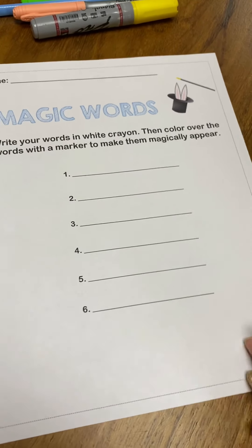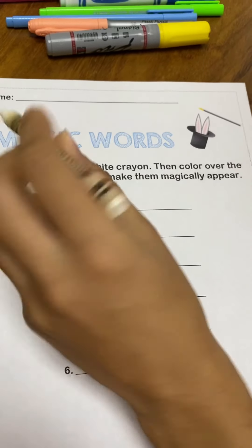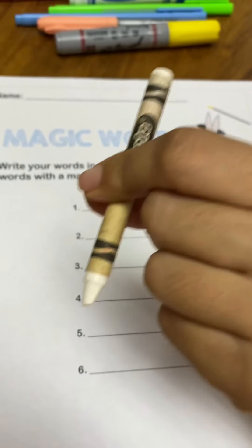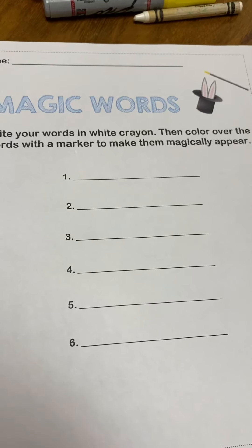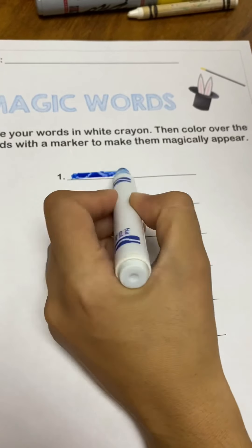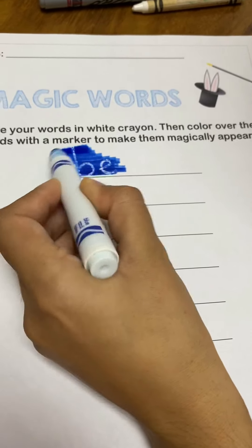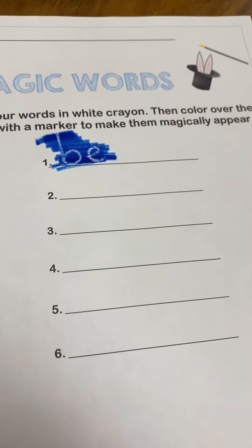B-E. Let's write the word Be with the white crayon. Now we are going to color on top of the word Be. This is magic! We have the word Be. Let's do number two.